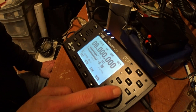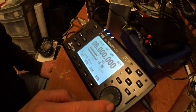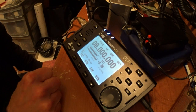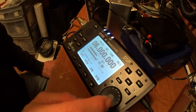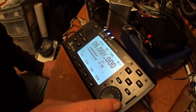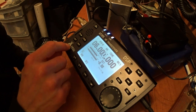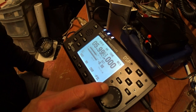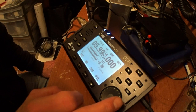Bandwidth does make a little bit of difference, but not a whole lot. We put in a 2.4 filter, tuned down a little bit.